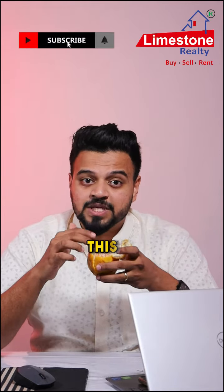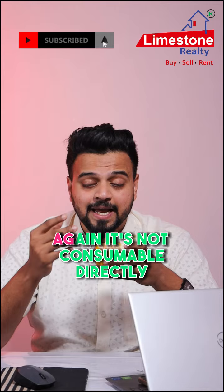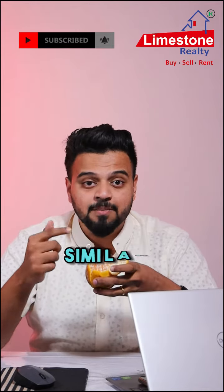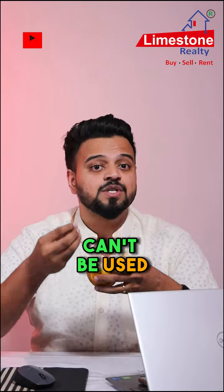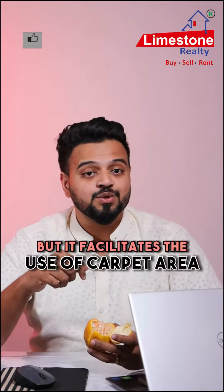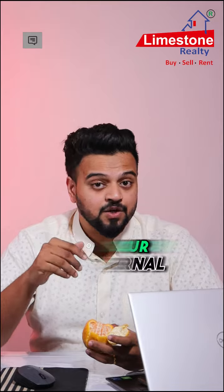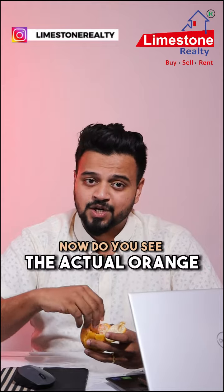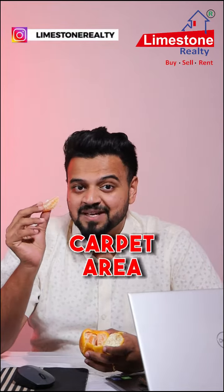Now, do you see the white coating between the actual orange and the skin of the orange? This is compared to built-up area. Again, it's not consumable directly, but it's still very important. Similarly, built-up area can't be used directly but it facilitates the use of carpet area. Examples include your internal and external walls, windows, balconies, and your terrace area.